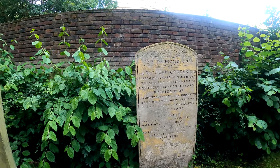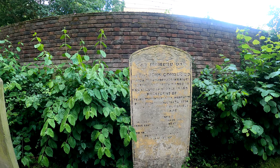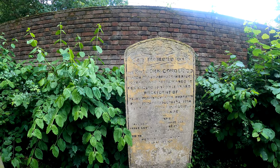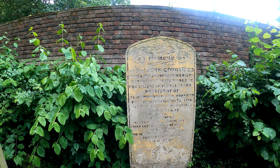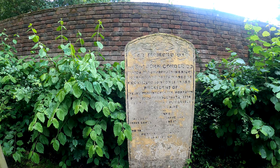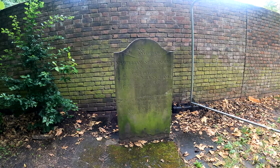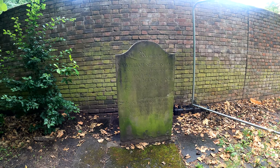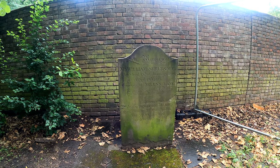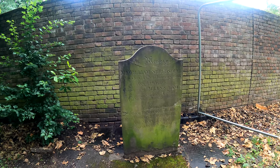Over here we have the Reverend John Condor, Pastor of a church at Cambridge and afterwards at somewhere in London, and President of the Independent College at Homerton. And William Shrubsole, composer of 'Miles' Lane' — not a tune I'm familiar with, but the first notes are there on the stone.